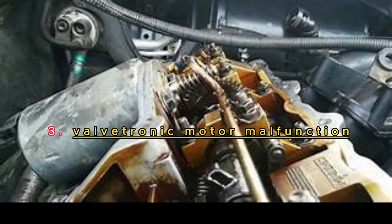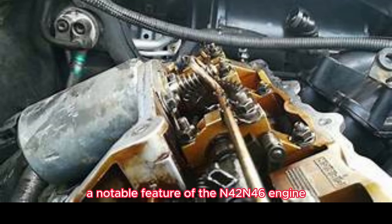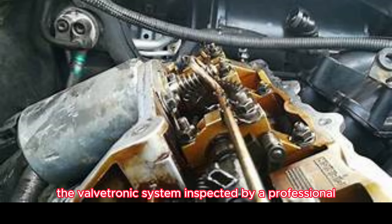Valvetronic Motor Malfunction. The Valvetronic system, a notable feature of the N42/N46 engine, can also experience problems. The Valvetronic motor, which controls the intake valve lift, can malfunction, leading to reduced engine performance, rough idling, and increased fuel consumption. If you notice a loss of power or irregular engine behavior, it's wise to have the Valvetronic system inspected by a professional.